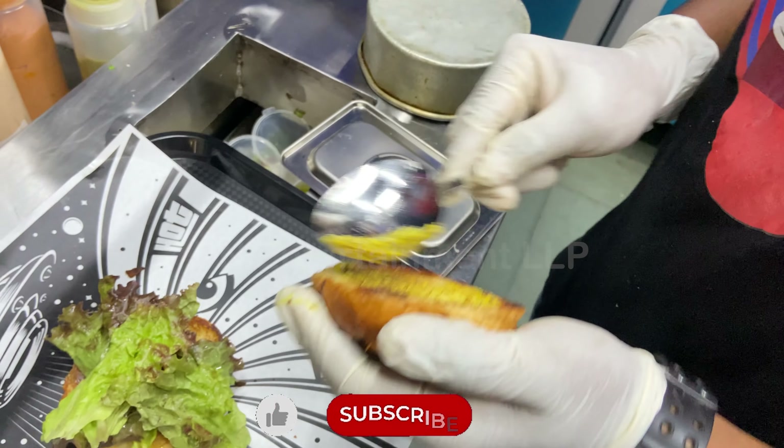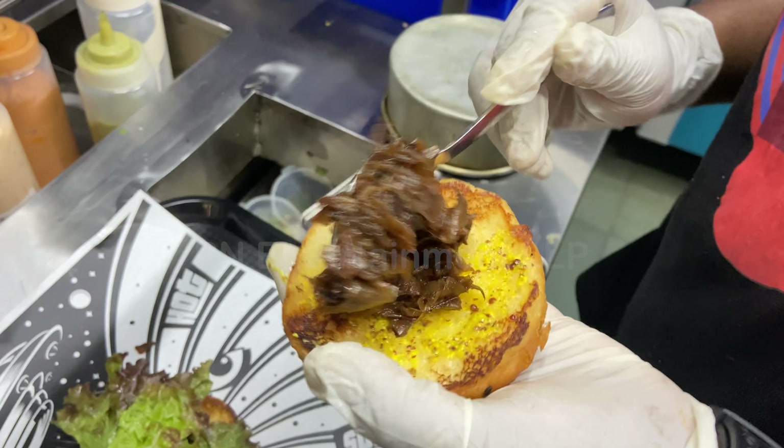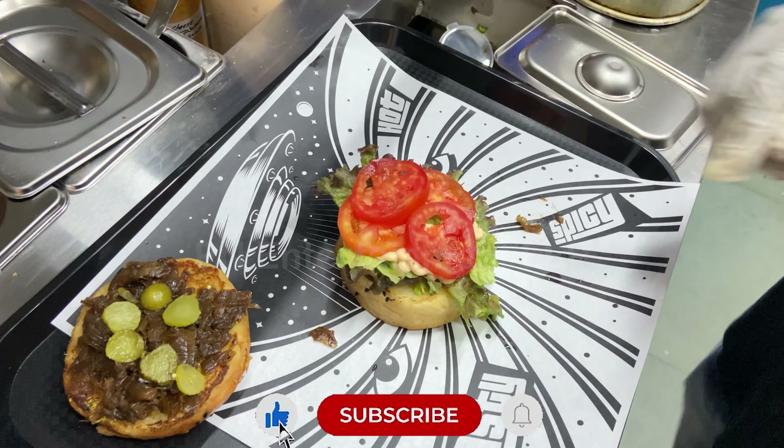This is the surprise chicken mofo burger. The patty used here is already loaded with lots of cheese and chicken, so you need not add extra cheese.